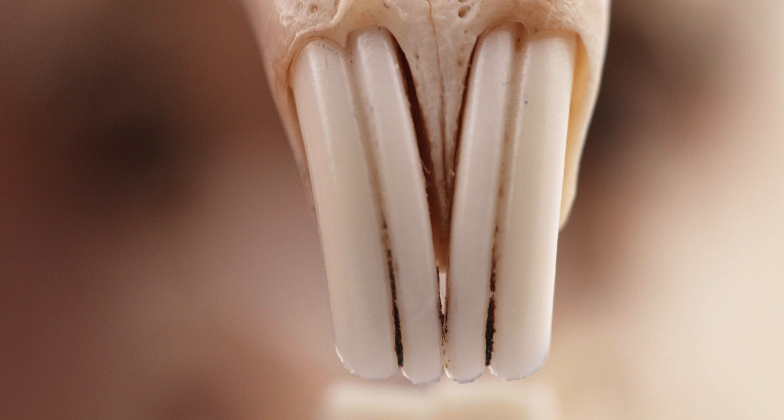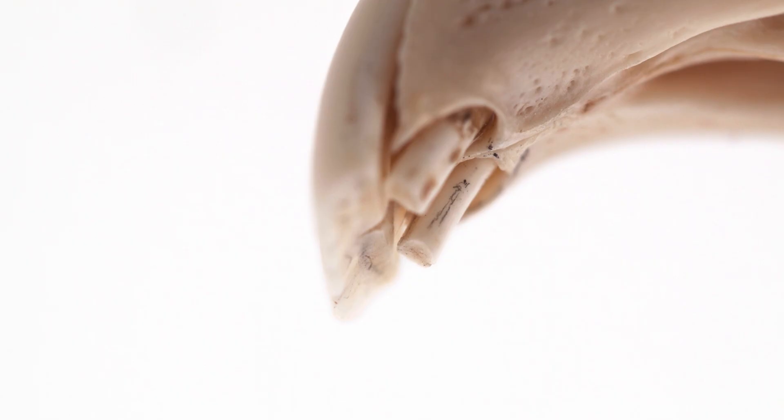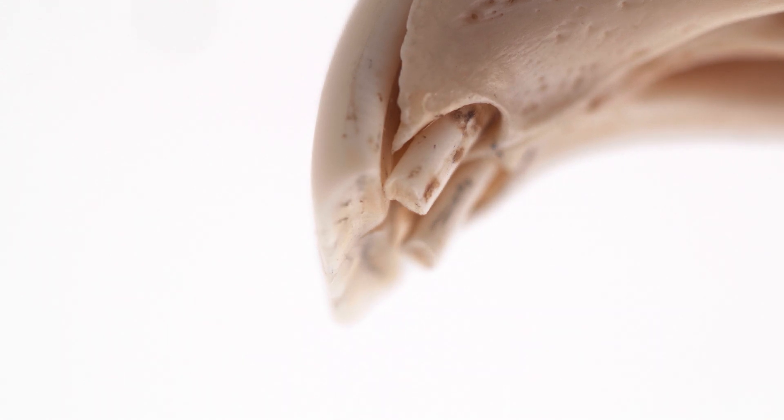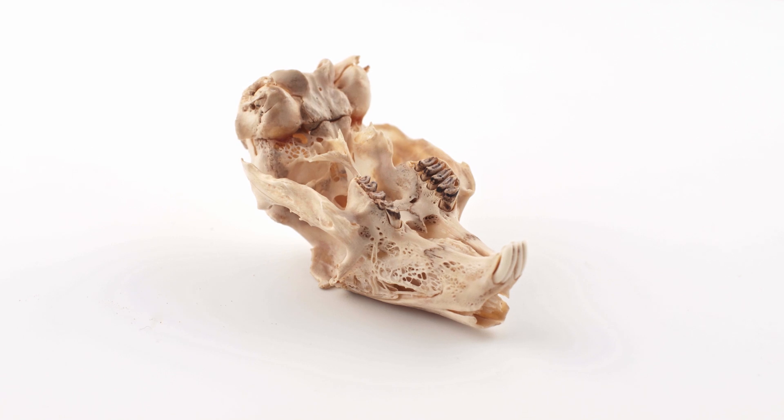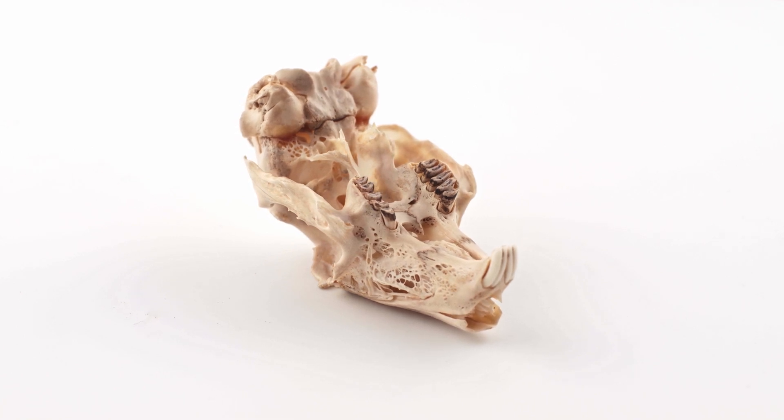The first incisors are large and have a longitudinal groove, and the second pair is immediately behind the first pair, more clearly visible from a profile view. Lagomorphs do not have canines, and pikas have fewer molars than rabbits and hares.